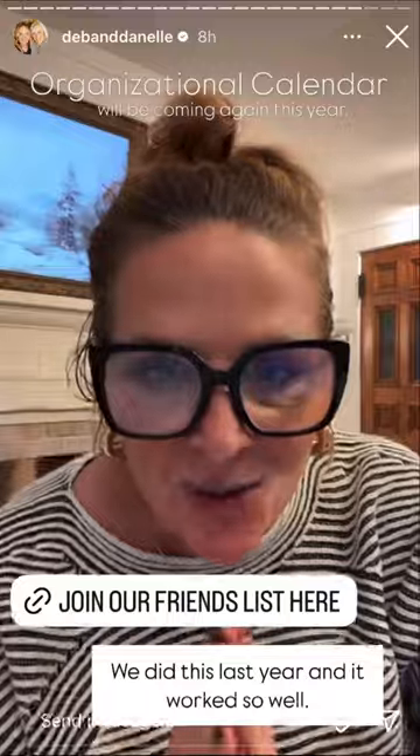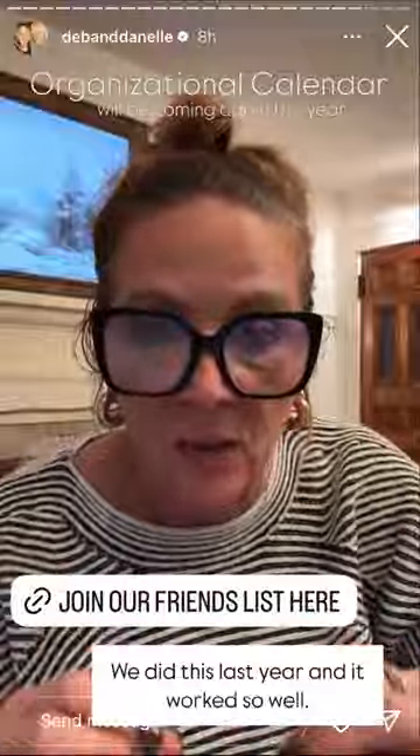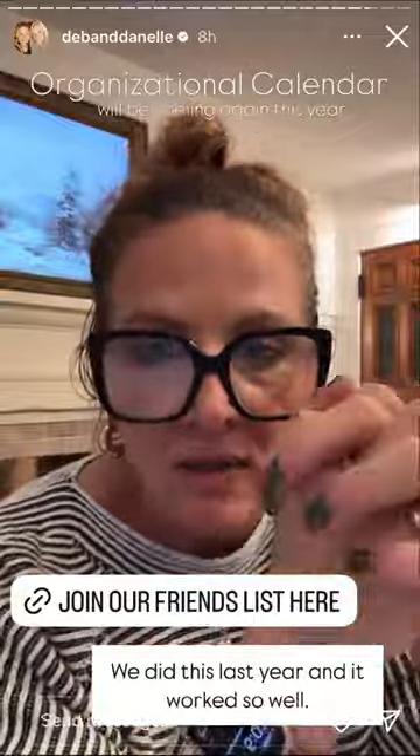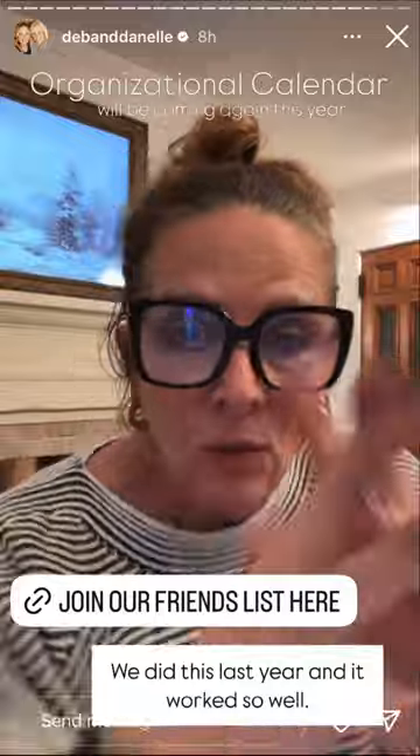I forgot to tell you a couple of things. If you were not here last year and you don't get my newsletter and emails, we're going to do what we did last year and create an organizational calendar — an organizing and cleaning calendar that will go out sometime in January. It is an organizational calendar where you do something in your home every single day of the month of January, and by February 1st your entire home is organized. You have to be on our email list, so I'll put that link here in the story. Make sure to join us and I will share all that I do.